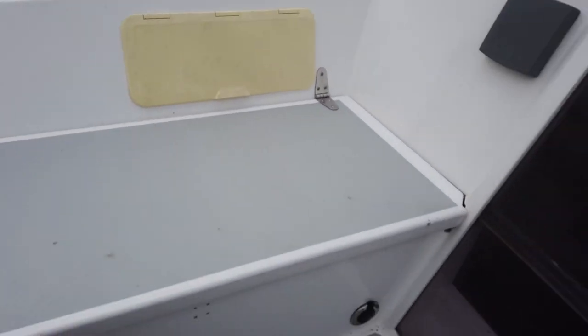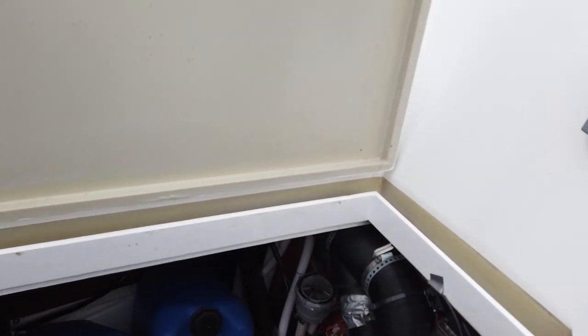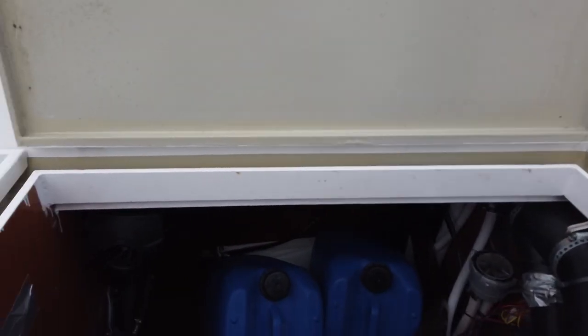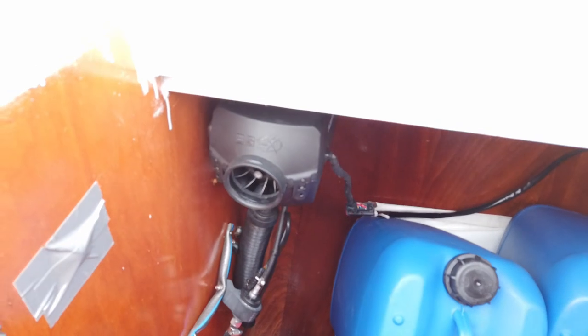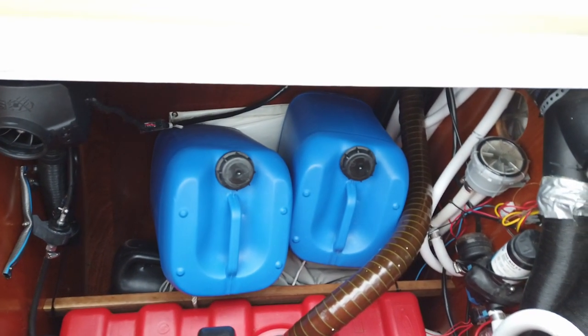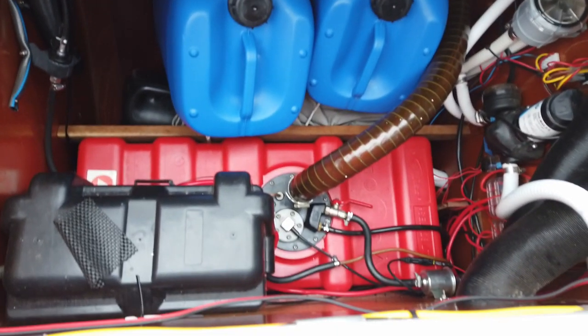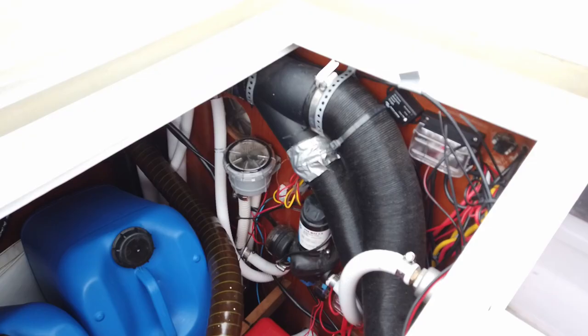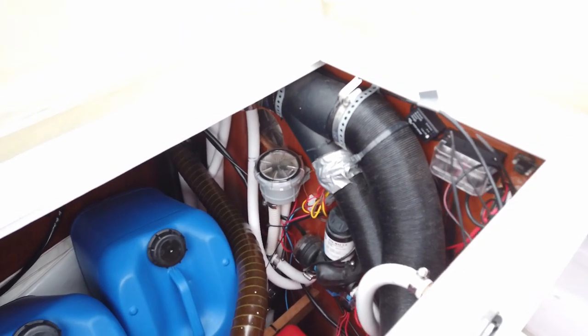Of course we have cockpit lockers. The front one contains our diesel heater, some spare fuel, and a fuel tank — and all that goes with it for the toilet and the black water tank.